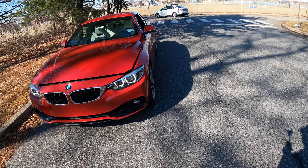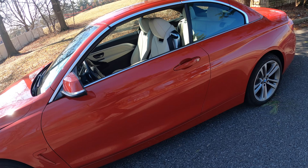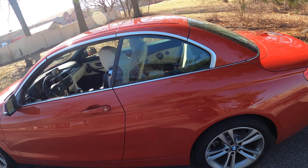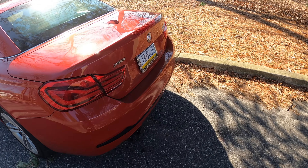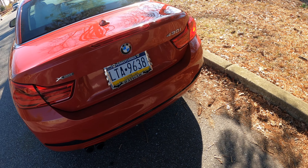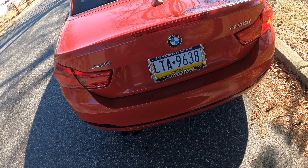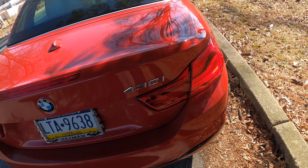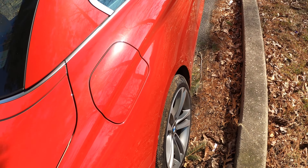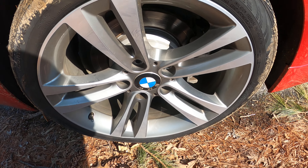Let me give y'all a walk-around real quick. I gotta do a state inspection on this. It's clean, man — this is a real clean BMW. I don't think I've had a BMW on my channel yet, so this might be the first one. It is xDrive, so it's all-wheel drive. 430i — let me get y'all around this real quick. Check out the wheels — clean wheels right there.